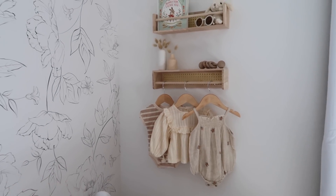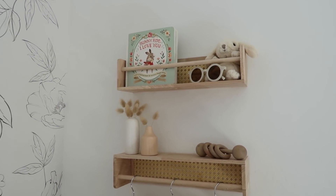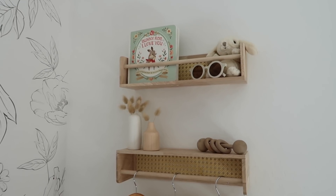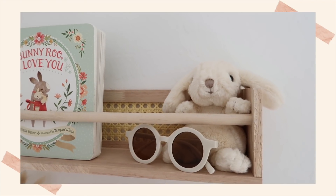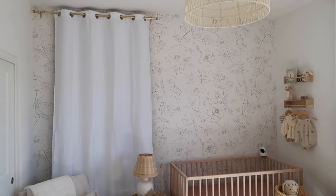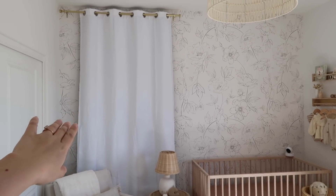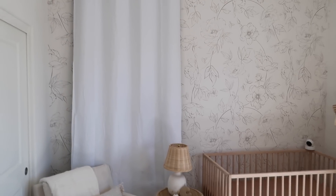I styled some accessories on the shelves — this book I'm giving her for Easter but it looks so cute here, little sunglasses, and this bunny is from Denmark; my grandparents got it when they were out of the country. There's also a little toy and a couple of vases. I wanted to quickly mention the curtain situation too — these are completely blackout curtains; on the other side they are black. I also have blackout blinds because sleep is so important and keeping this room dark is a necessity.